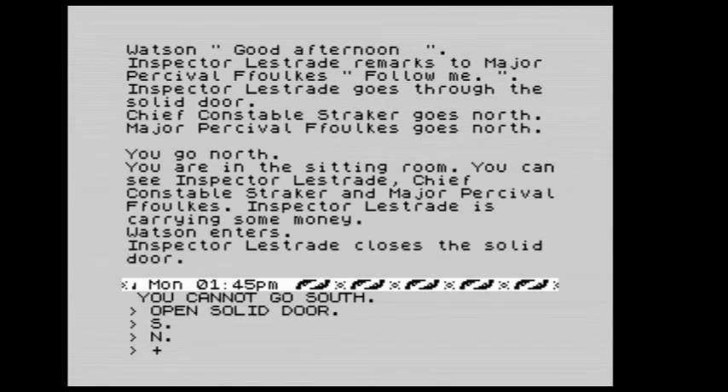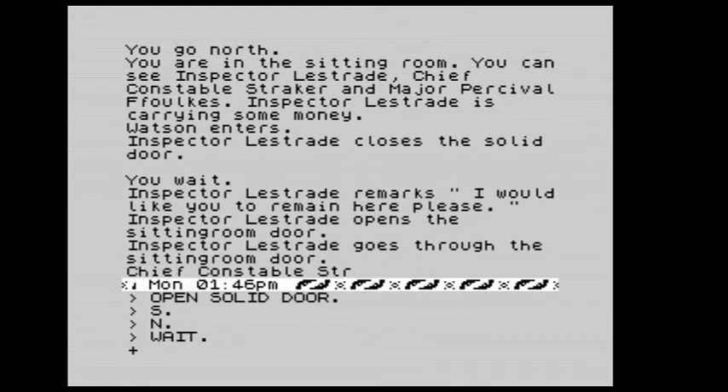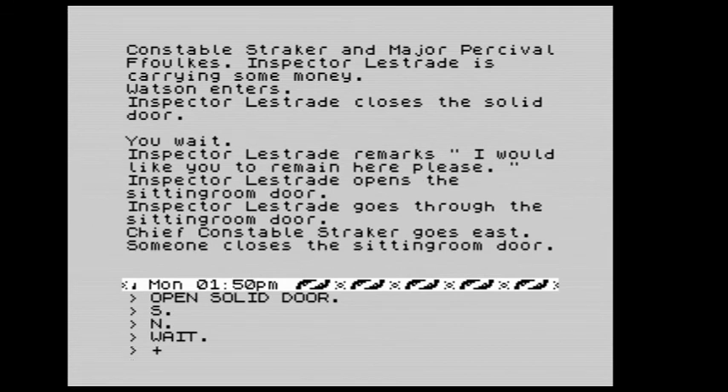We're back in the sitting room. Straker is there carrying money, and we see Straker and Major Percival. Inspector Lestrade remarks: I would like you to remain here please.